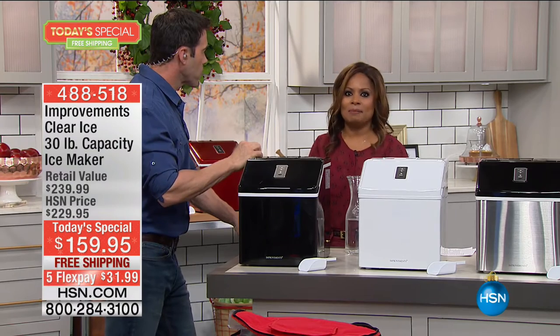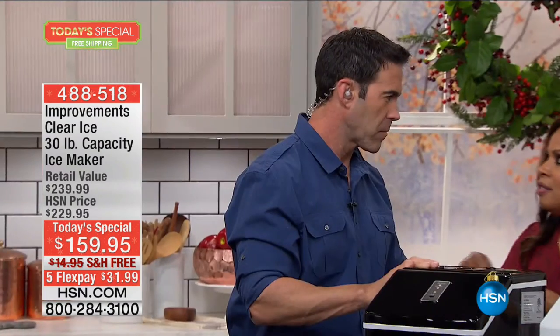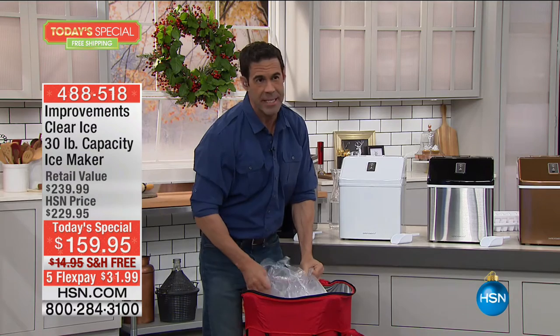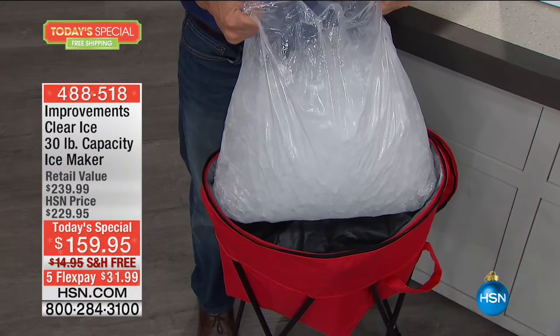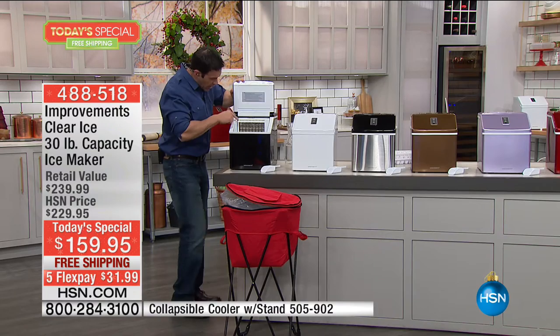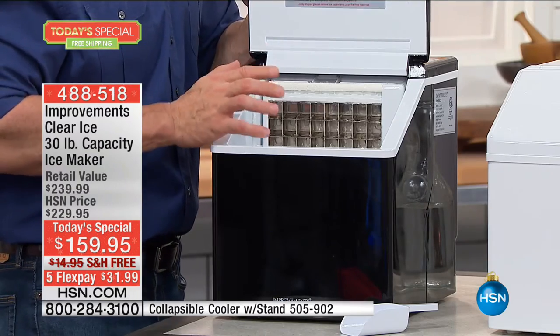The idea of this is awesome. How many times have you gone to a party and they've got bags of ice in the cooler but it's never enough? Somebody has to leave during the party to go get more. This is the biggest capacity we've ever done — 30 pounds. This is what 30 pounds of ice looks like, what it can make in just 24 hours. Every 15 minutes this machine cranks out a sheet of cubes — 24 cubes, three down and eight across. I call it a bottomless ice bucket.